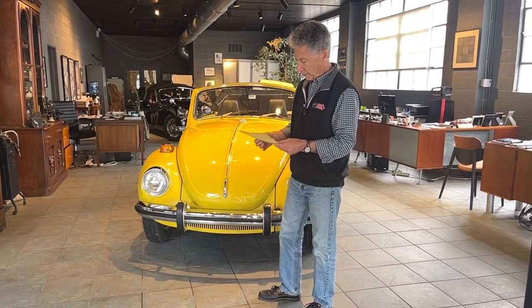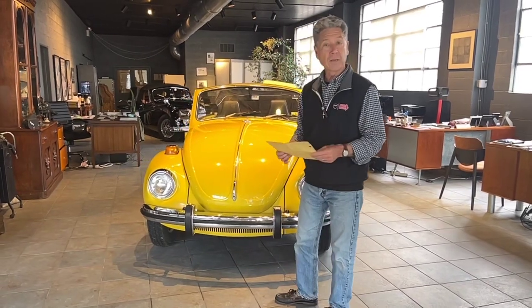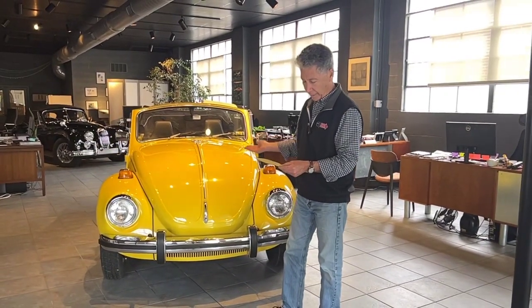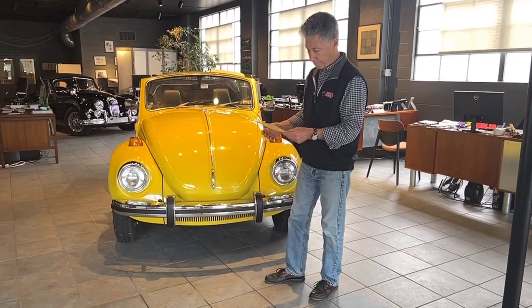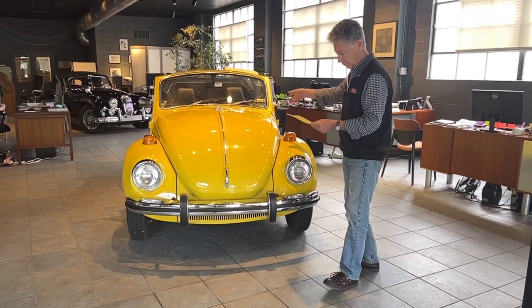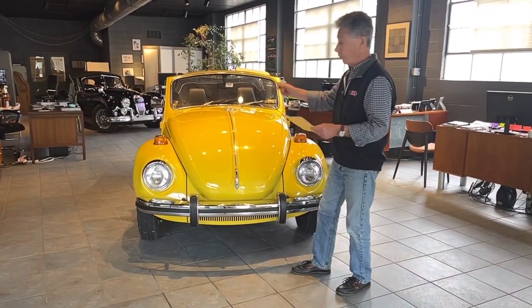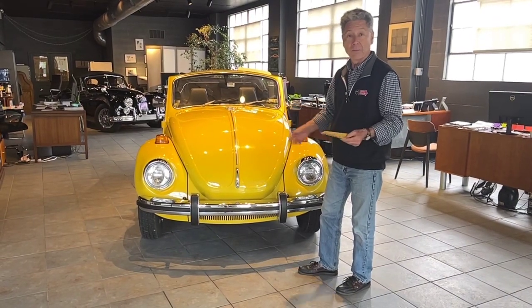Brand new, the car cost $2,880. He purchased it on 6-8 of 1971. It came new with an AM/FM stereo radio, undercoating, the wood dash kit, the wooden steering wheel, the Wolfsburg shift knob, bumper guards, and trim rings. So the way the car looks now is the way it looked when it left the showroom floor.